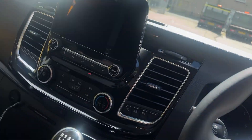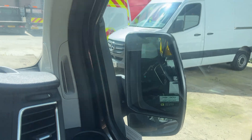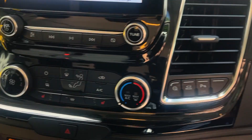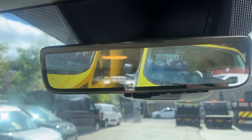As mentioned, being a Limited you get cruise control, auto lights, power fold mirrors, heated windscreen — you can probably see that — aircon, heated seats, and there's your rear view camera.